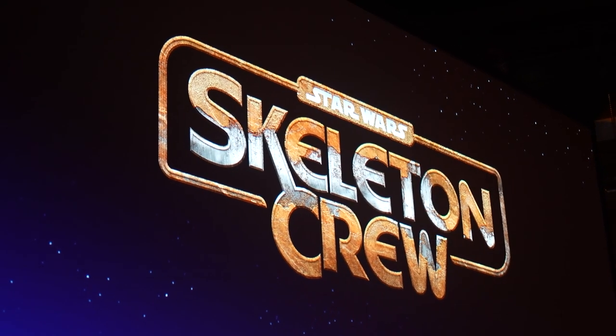So, Skeleton Crew. This is Skeleton Crew — a show about a group of kids who get lost in the Star Wars galaxy. Like the Mandalorian and Ahsoka, this is set in the New Republic, but it's a completely new story that we're excited to tell you. We've actually been filming it for a few weeks. Like Dave, I was shooting yesterday — on the same lot, actually, so we go visit each other. We even brought a picture. We're going to show one picture.